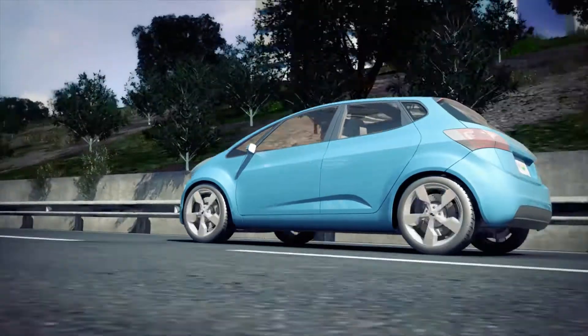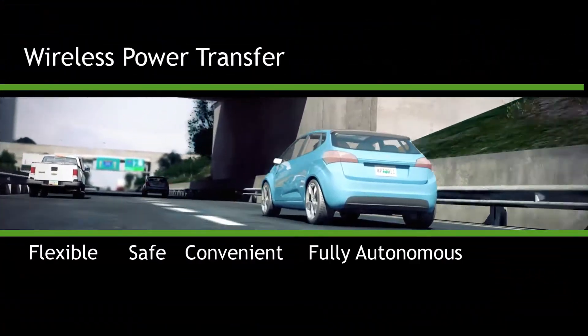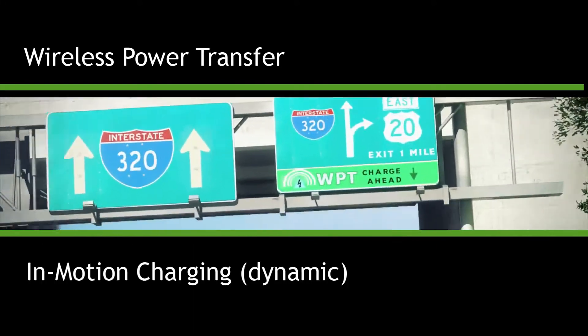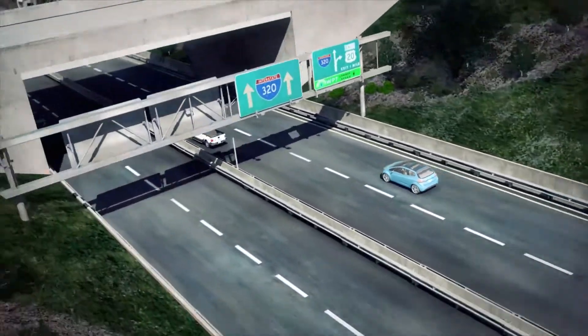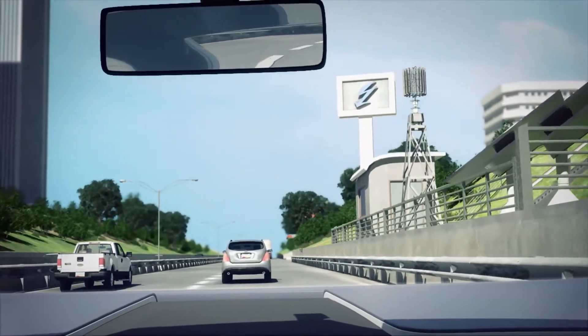Wireless power charging of electric vehicles is a flexible, safe, convenient, and fully autonomous charging option. In-motion charging, which allows drivers to charge their vehicles while they're driving, is recognized by the U.S. Department of Energy as an enabling technology for mass-scale electrified transportation.